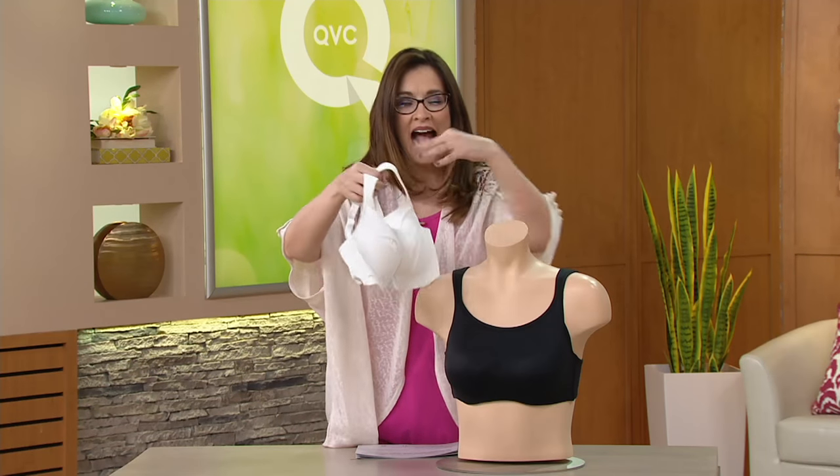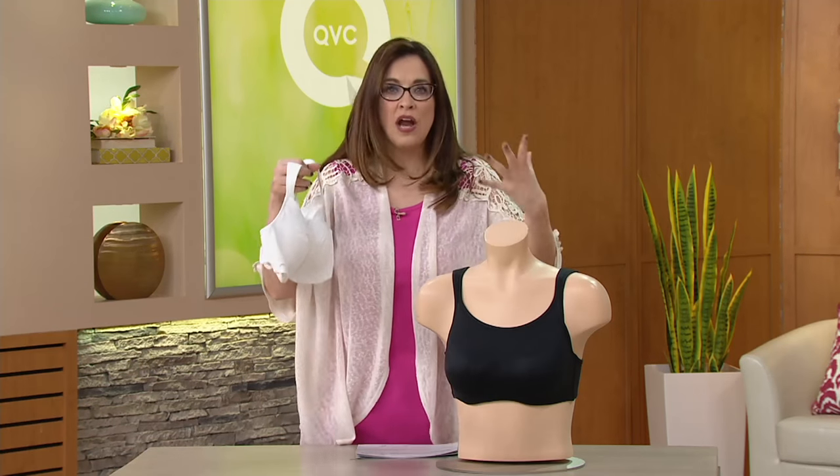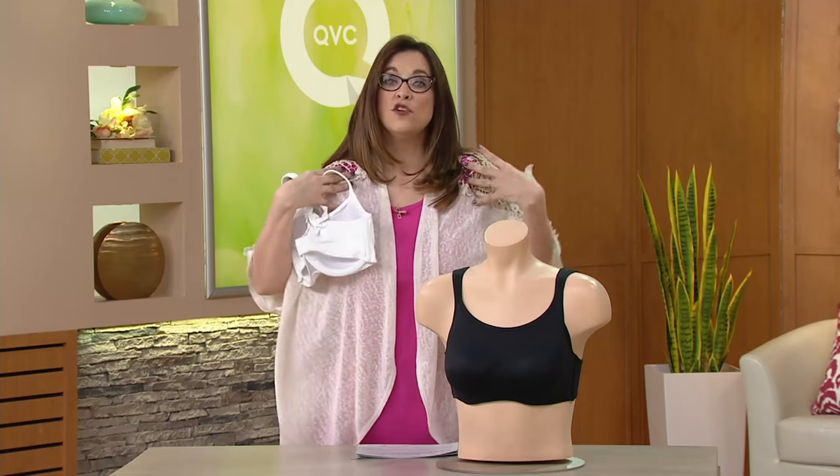If you need something, whether you're being more active, you're working, or you're just not feeling supported at the end of the day, or your straps are digging into your shoulders, this is a whole solution for you. To order with QVC Plus, call 800-500-7590 at A23-3375. We have sizes 34B to 42DD.